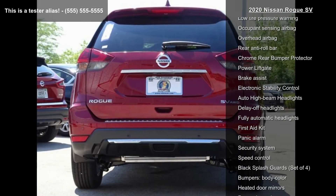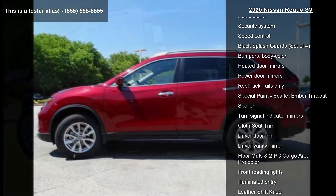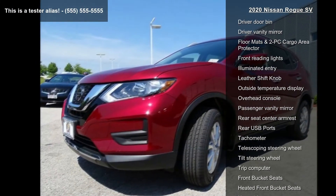Air conditioning, automatic temperature control, front dual-zone AC, and rear window defroster. Low mileage is an important factor in your purchase, and this vehicle delivers a low odometer reading.